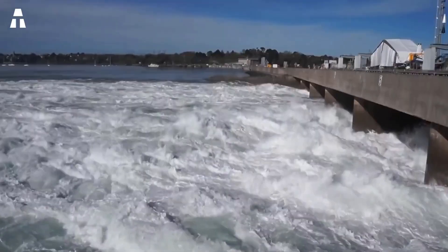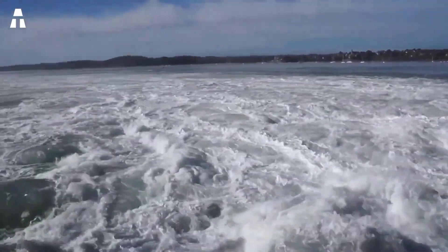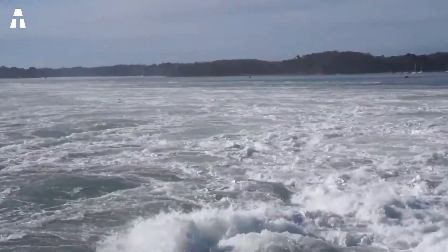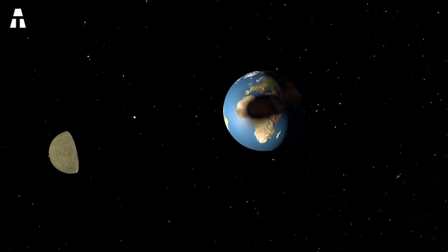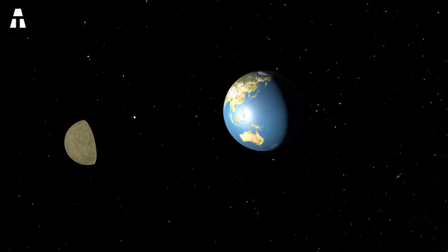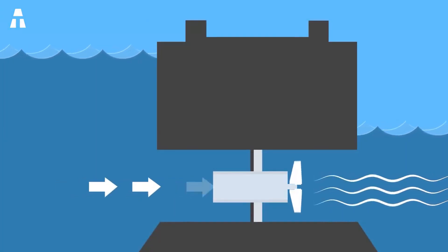Tidal energy is the use of tide energy in coastal areas with high tidal ranges. The tidal range is simply the difference in water height between high and low tide. The tidal phenomenon is caused by the gravitational action of the moon and the sun on ocean waters. Unlike tidal turbines, which capture the kinetic energy of tidal currents, the principle of tidal power is based on potential energy. The tidal range is therefore used to produce electricity by relying on the difference in height between two basins separated by a dam.